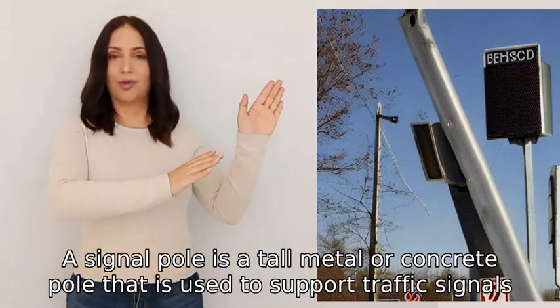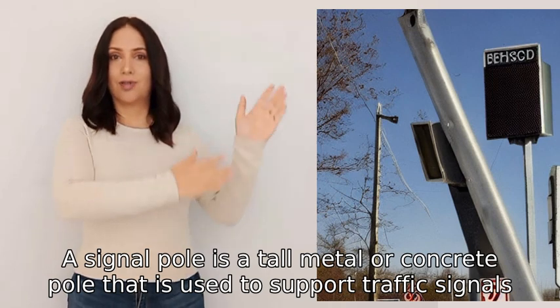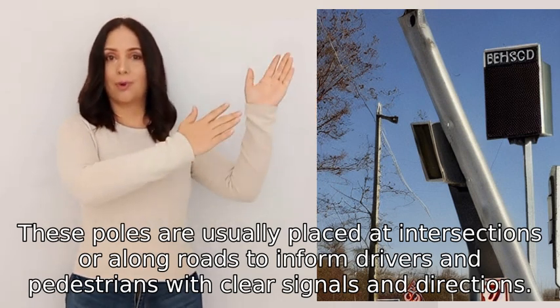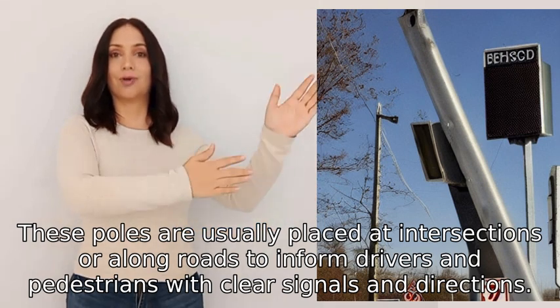A signal pole is a tall metal or concrete pole that is used to support traffic signals, street lights, or other signs. These poles are usually placed at intersections or along roads to inform drivers and pedestrians with clear signals and directions.